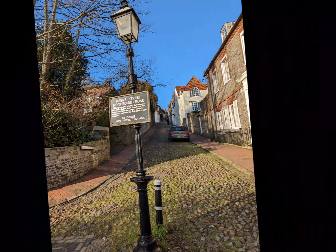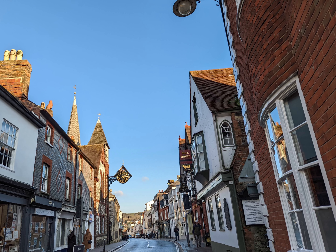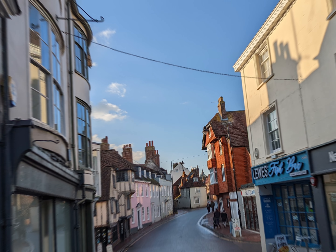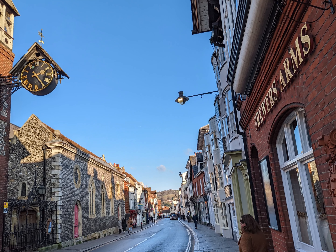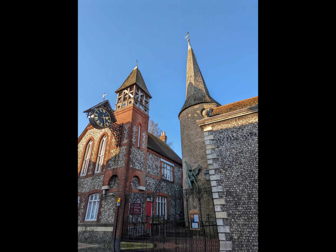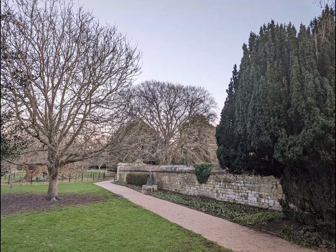Lewes is located north east of Brighton in the English county of East Sussex. The town was considered very strategically important to King Alfred the Great, and Alfred fortified Lewes as part of his network of fortifications known as burhs, that he set up in the 9th century to defend the region from Viking raids.